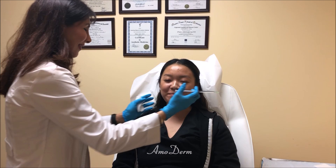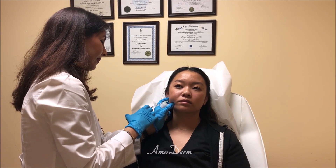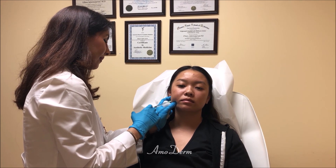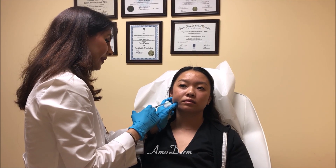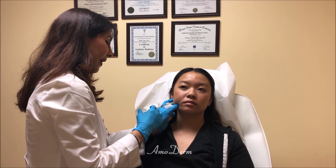So are you ready? Take your head back. Grind for me and relax. It's a pretty deep injection — we have to make sure we go to the correct muscle. There are a bunch of muscles sitting on that side, including the smiling muscle on top of the masseter muscle.